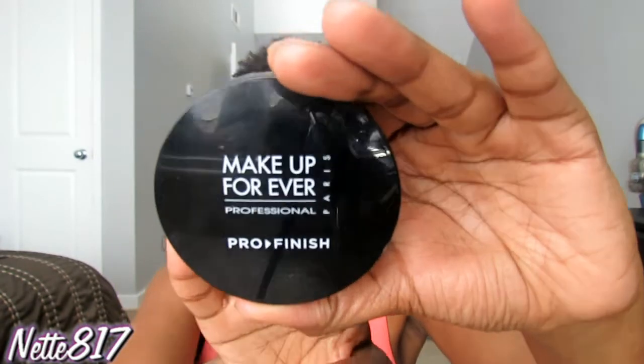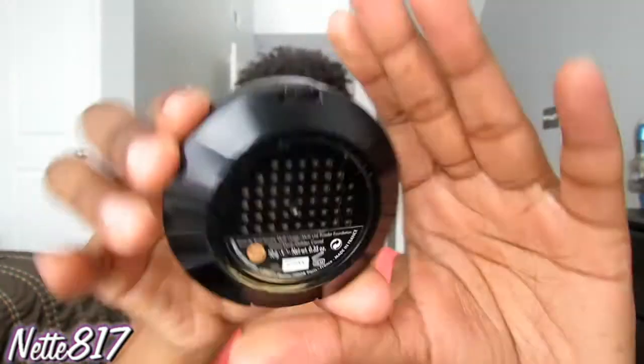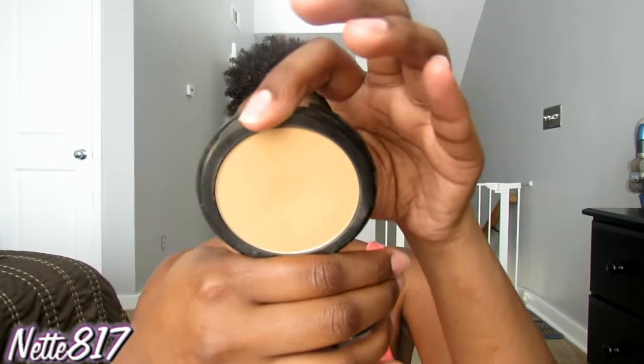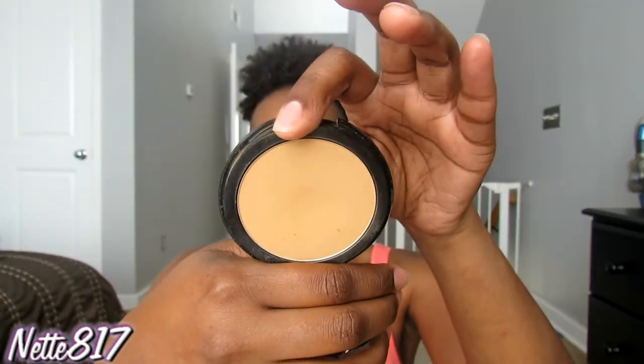And then I've been liking this Makeup Forever Pro Finish Powder in shade 168, which is kind of more yellow-toned. Sometimes I'll sweep this all over my face if I want to tone down a foundation that might be on the warm side. I've been loving that as well.